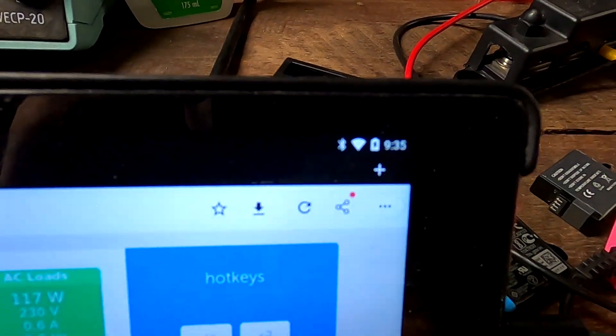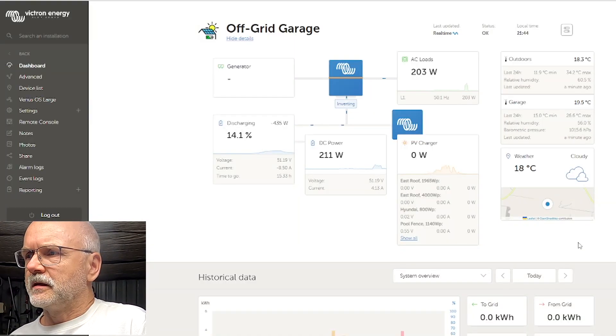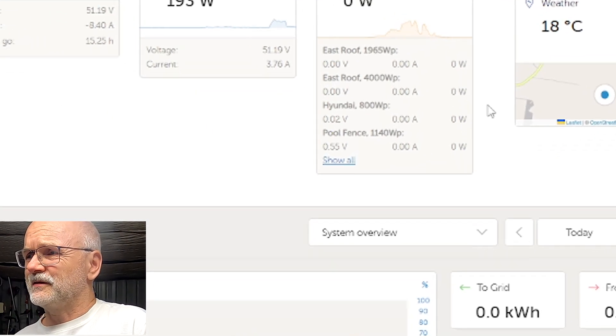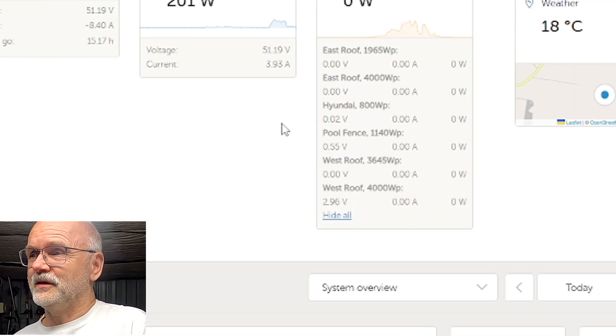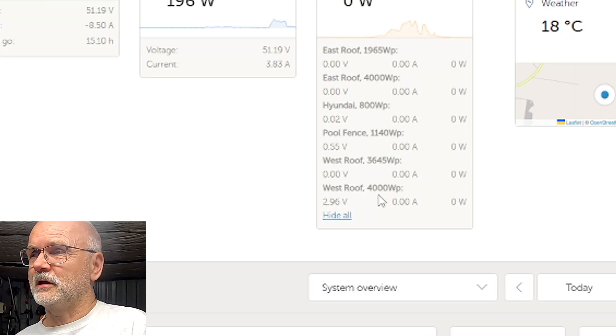It is now 9:35 p.m. and we are charging at zero watts — the late night show. There wasn't much happening after midday because big clouds came in and we didn't see the sun anymore, so no more roof testing today. Before showing something, I want to clean up the device list — there are many old solar charge controllers in here. At the moment we only have the pool fence system and the new west roof with its 4 kilowatt peak controller connected.